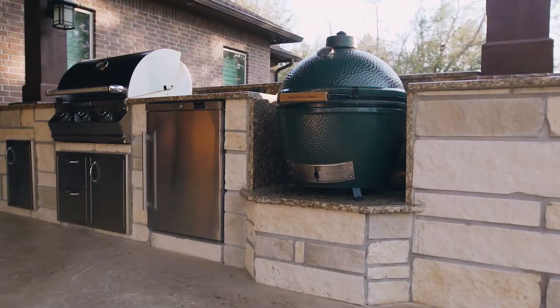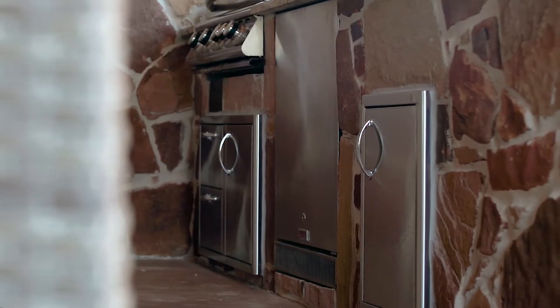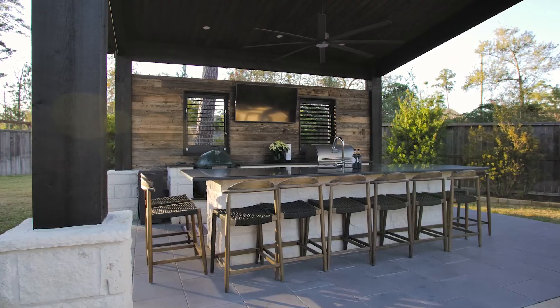Here at Creekstone, we build all of our kitchens out of full masonry — whether it's brick, stone, stucco, or thin veneer. From top to bottom, there's nothing in your kitchen that'll bow, break, warp, or rot. Topping the kitchens off with 3cm granite, our kitchens are made to last a lifetime.